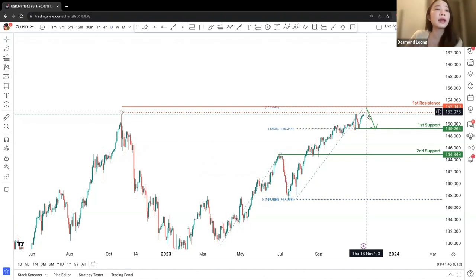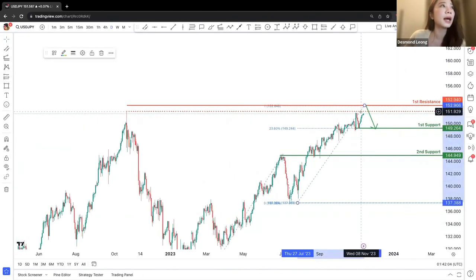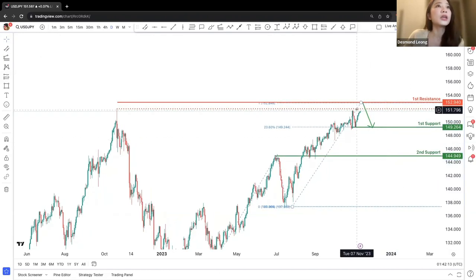Many traders might already have a sell entry at the previous swing high. However, there's a chance the market would go slightly higher, attracted to the 100% Fibonacci projection at the first resistance. So right now, we are keeping the first resistance and the partial resistance in view, in case of a turn down and a sell entry to the first support.